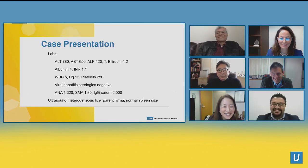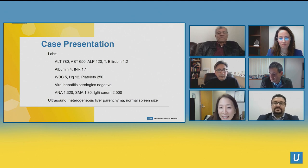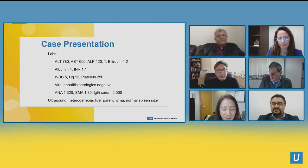This is definitely hepatocellular: ALT is up to 780, AST is 650, alkaline phosphatase is 120, and total bilirubin is 1.2 — technically normal by most lab standards, though we're used to seeing 0.5–0.8 in a normal patient. Encouragingly, albumin is 4, INR is 1.1, platelets are 250, hemoglobin is 12, and white count is 5. You check viral hepatitis serologies to dot all your i's and cross all your t's.